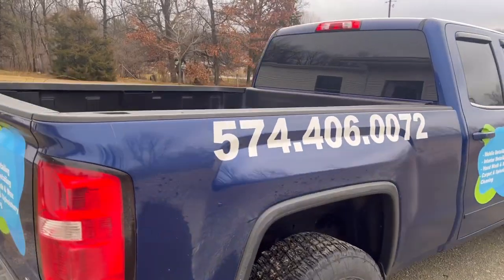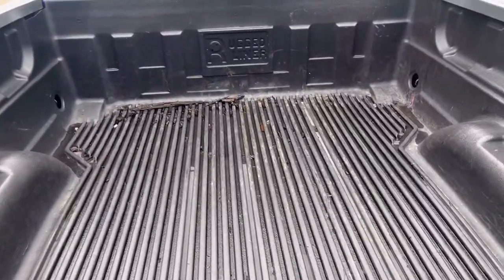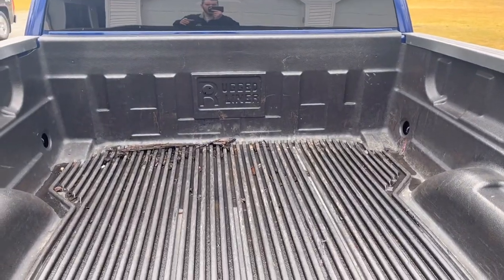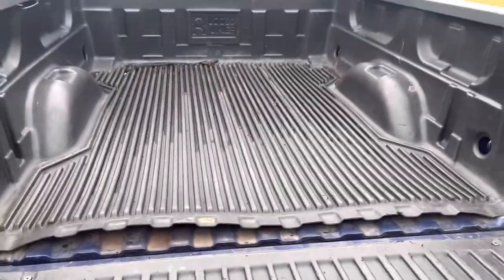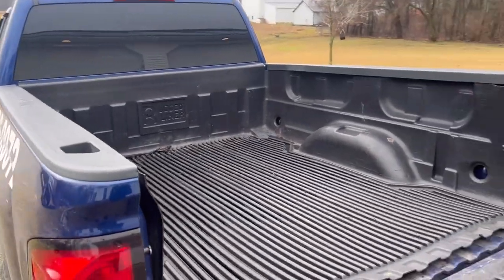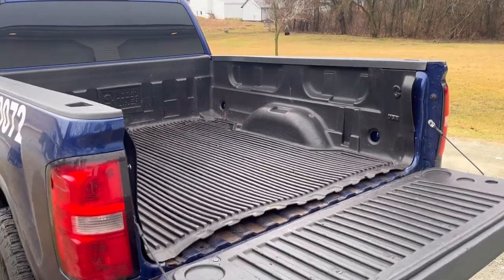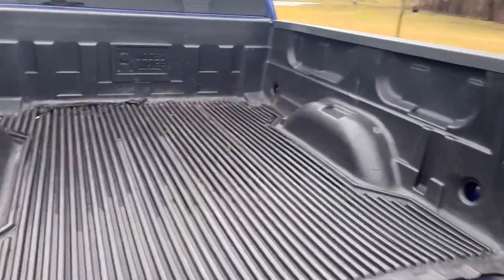If you guys have any video ideas or want to send me pictures of your detailing rig for your trucks, I have an Instagram — Blue Wave Details. Send me pictures or tag me. I really need some ideas for the build.